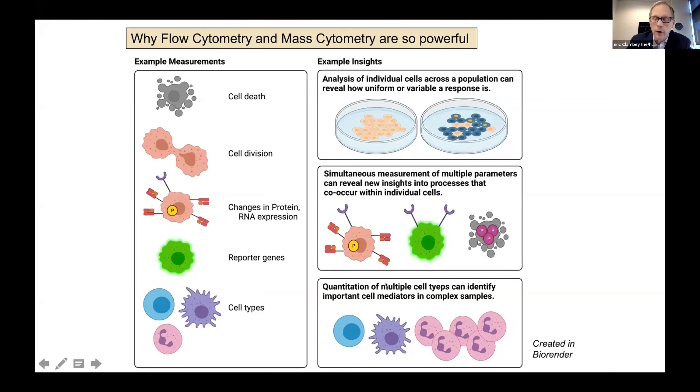Another common use of these methods is to quantify cell types — for example, in peripheral blood of individuals across different disease states. By analyzing what cell types are present in peripheral blood, you can identify potentially important cell mediators in complex tissue or disease processes. For example, an overabundance of neutrophils would suggest those cells might be critical in promoting pathogenesis.